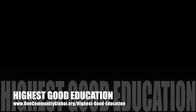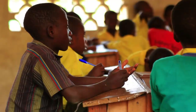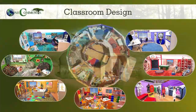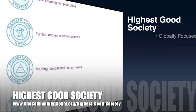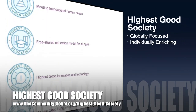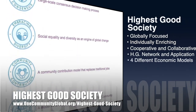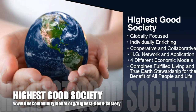The next component is highest good education. This component is complete and pretty much ready to launch once we're on the property. One Community's approach to highest good education is designed for all age groups, adaptable to any schooling environment, inspiring and fun for all participants, and includes national standards, all subjects, lesson plans, teaching strategies, learning strategies and tools, classroom design, and more. The approach is globally focused, individually enriching, cooperative and collaborative, includes a highest good network and application, four different economic models, and combines fulfilled living and true earth stewardship for the benefit of all people and all life on this planet.